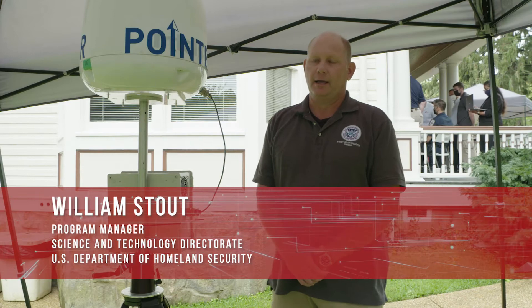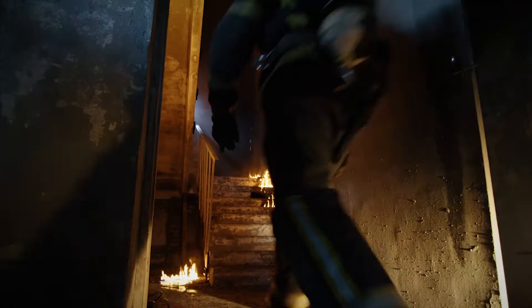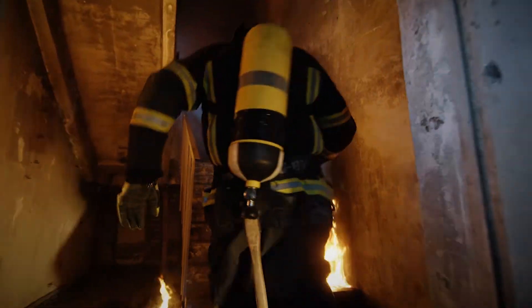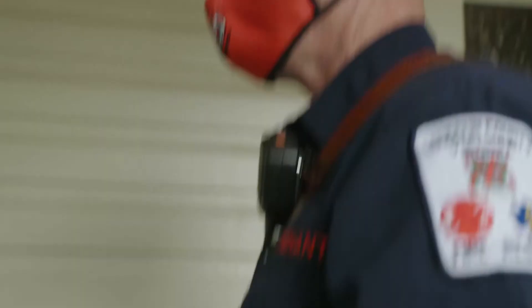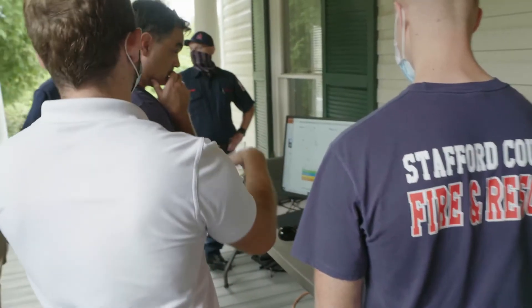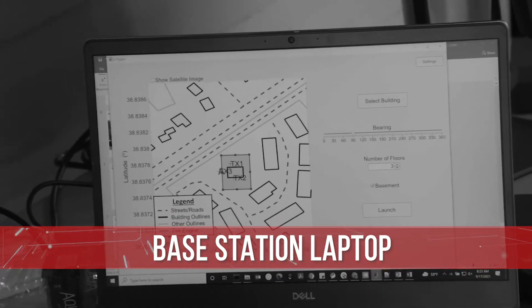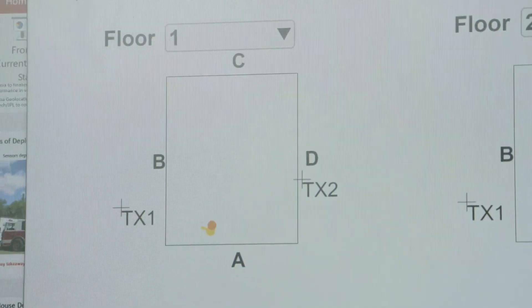If you had a fire truck pull up to a house and the firemen deployed off that truck and they went into the house, other than radio communications, the incident commander wouldn't necessarily know where they are at any given time. What Pointer does is provide a visual of exactly where these firefighters are at all times while they're in the house fighting the fire.